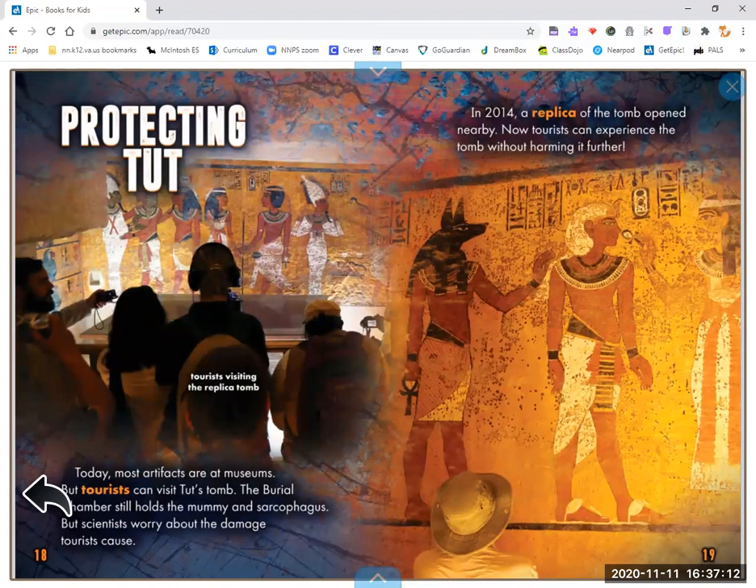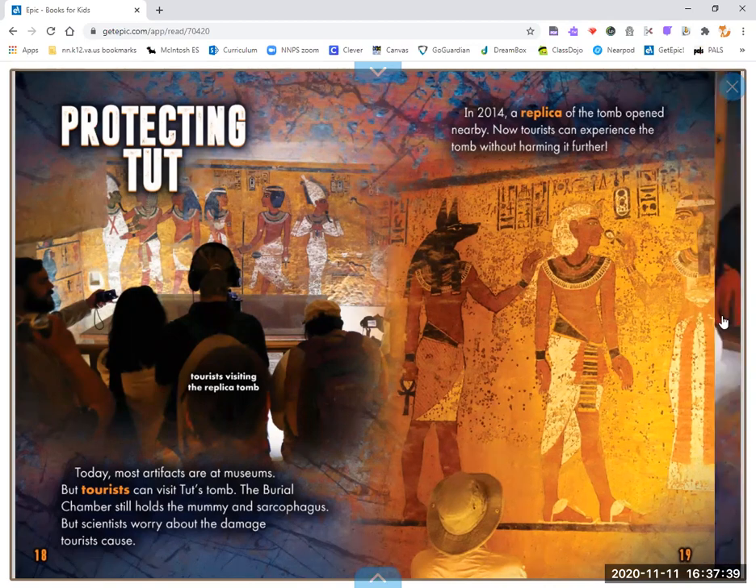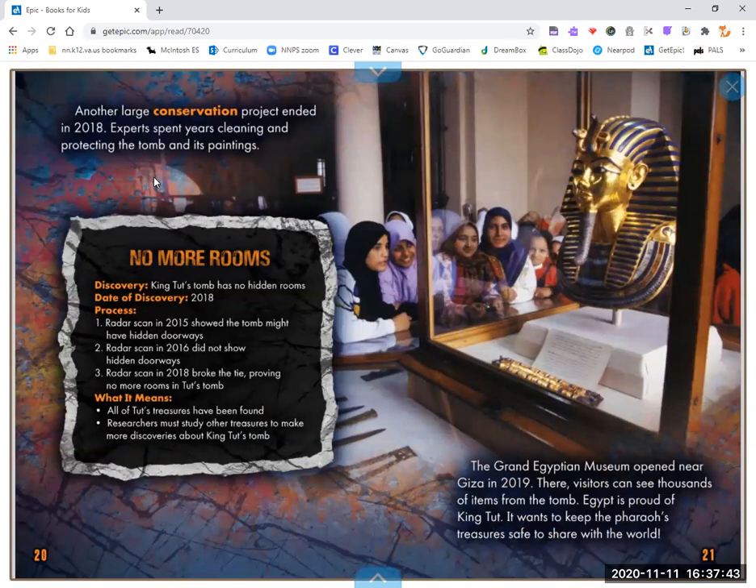Protecting Tut. Today, most artifacts are at museums, but tourists can visit Tut's tomb. The burial chamber still holds the mummy and sarcophagus, but scientists worry about the damage tourists cause. In 2014, a replica of the tomb opened nearby so tourists can experience it without harming it further. Another large conservation project ended in 2018, with experts spending years cleaning and protecting the tomb and its paintings. The Grand Egyptian Museum opened near Giza in 2019, where visitors can see thousands of items from the tomb. Egypt is proud of King Tut and wants to keep the pharaoh's treasure safe to share with the world.